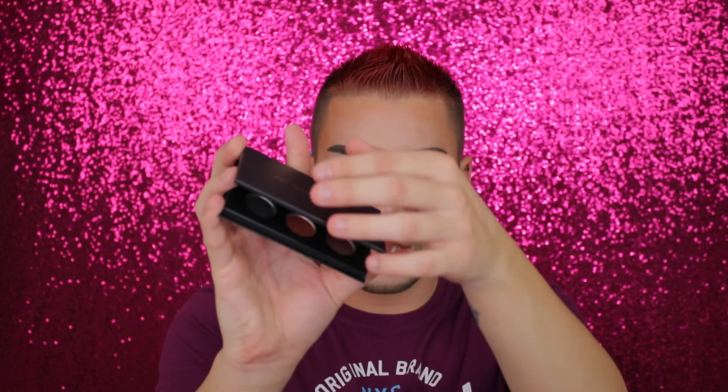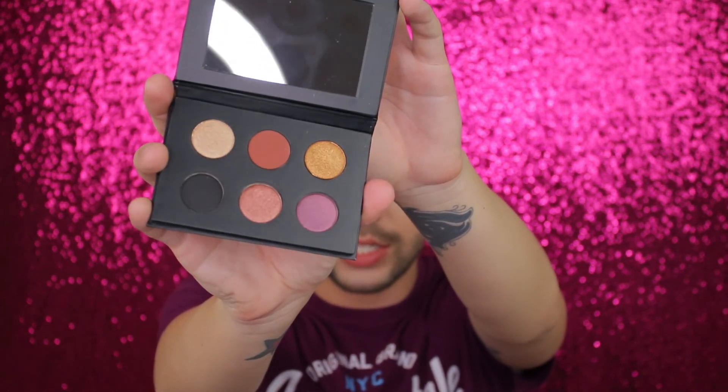I've heard a lot about Pat McGrath — more so that they're extremely expensive — but people say the quality of the products, especially the eyeshadow, is worth the money. I personally can't imagine ever spending over $100 for an eyeshadow palette. I just think that's abysmal — there's just no reason for it. But this palette is very small with only a couple shades in it and super small pans. I don't know how much was paid for it since it was a gift, but I'm sure it's kind of pricey still because it's a Pat McGrath palette.